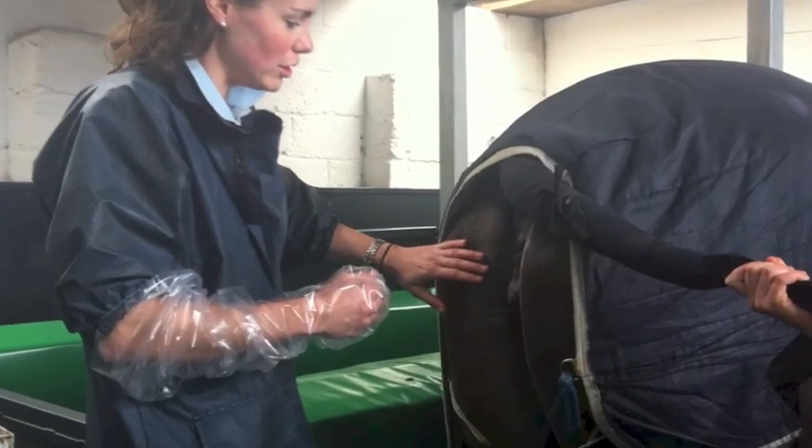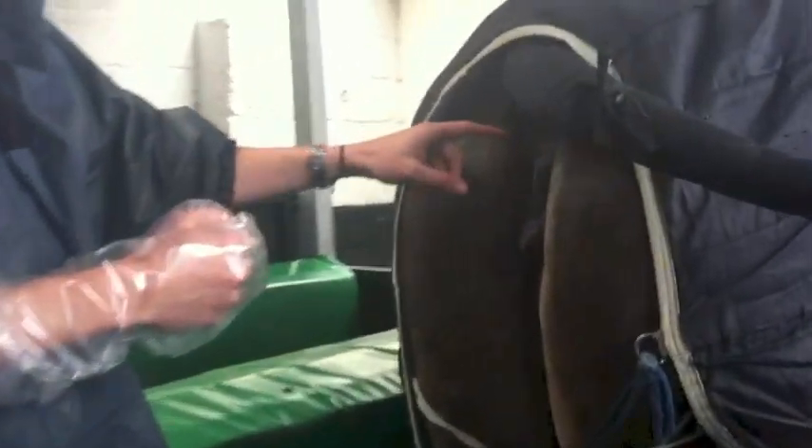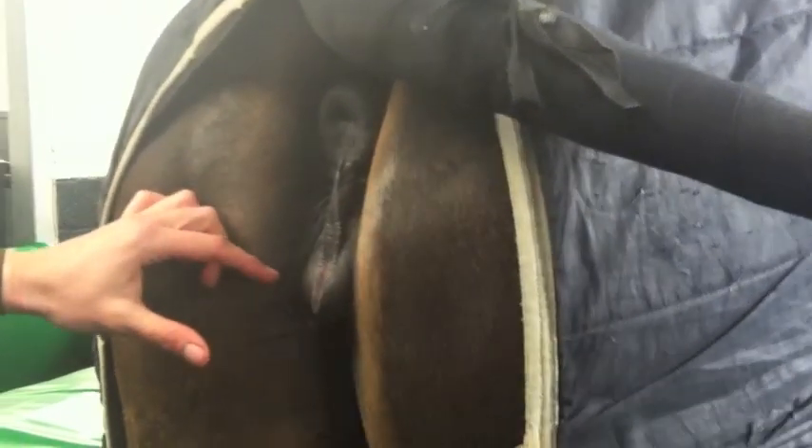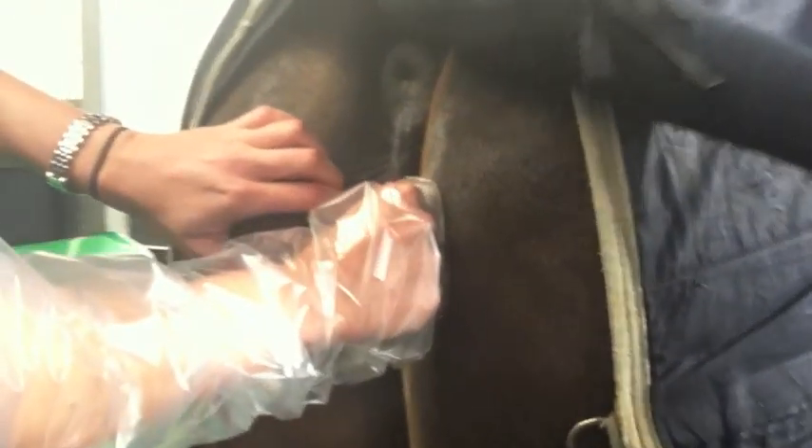Of her vulval conformation, she's got a nice upright perineum — the anus is directly above the vulva, and the vulva is very vertical. Parting the vulval lips, you can see that she's got a nice good seal there; she's not sucking in any air at all. And if I put my finger just onto the pelvic brim, there's very little vulval opening above that pelvic brim — most of the vulval opening is below the level of the pelvic brim.